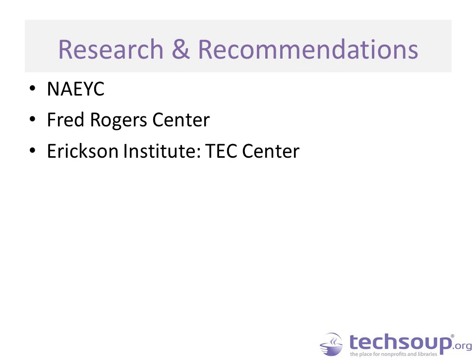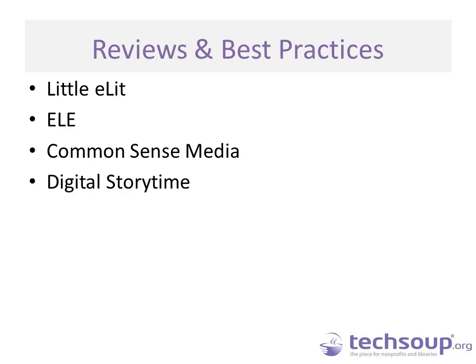Links to these organizations will be included in the webinar archive. We also have some websites that provide product or app reviews and recommend best practices. Little Elit is a blog site that does reviews, best practices, and program ideas very specific to libraries. ELLE — E-L-E — stands for Early Literacy Environment and comes from the Fred Rogers Center. Common Sense Media and Digital Storytime are two websites that provide reviews and guidance on apps and technology for young children specifically.